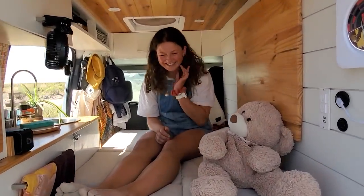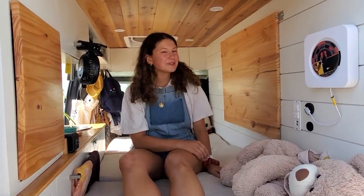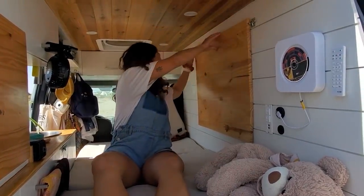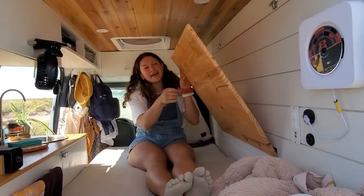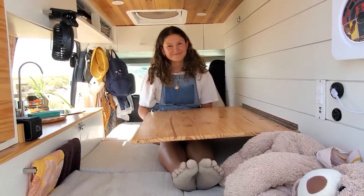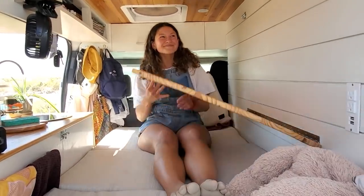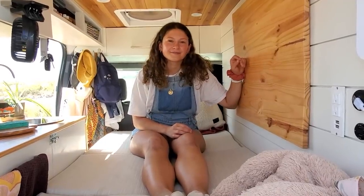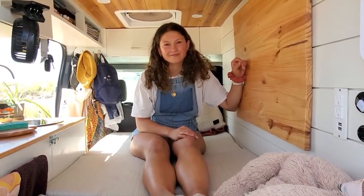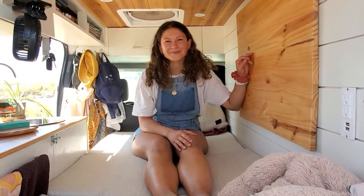Eva, thank you so much — I did want to see one more thing: your workspace where that table pulls down. Normally I would do this in couch or seat mode, but just so you can see — I have these hinges up here and the table comes down. I have a leg that I store back there, and this is a really nice big desk for me to do my work on or eat. You can sit with the doors open looking outside at whatever beautiful views you have — that's my favorite part. Eva, just graduated college, just starting your life in a beautiful little van that you built yourself. We'll see you down the road!